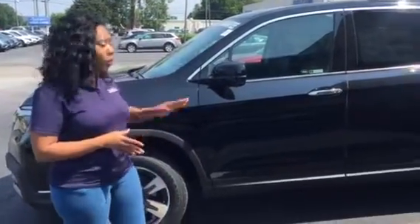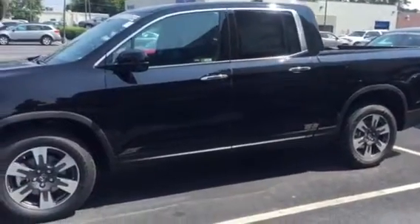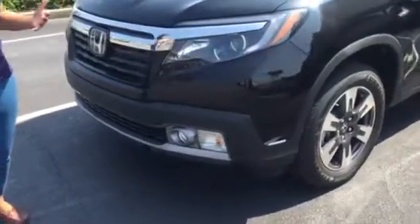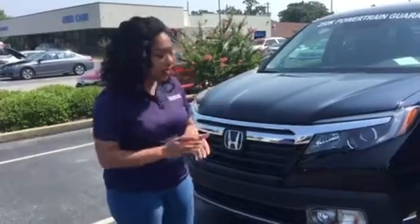We do have that very car right here behind me. Just to point out a couple features — you will have your Honda Sensing, which is your adaptive cruise control, lane keep assist, braking mitigation, along with road departure mitigation. In layman's terms, it's going to keep you in the lane, on the road, and make sure that you don't run into anybody else. Very, very helpful on long distances.